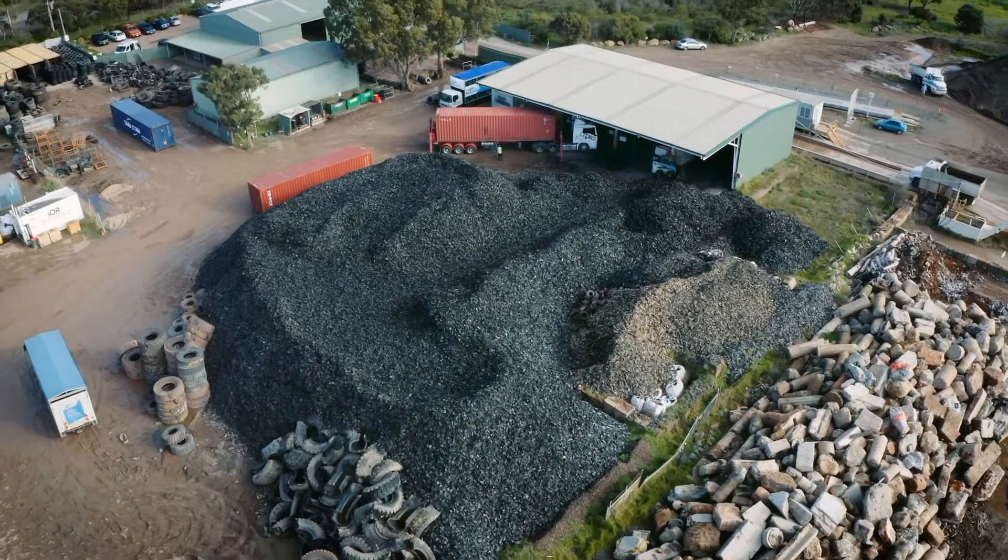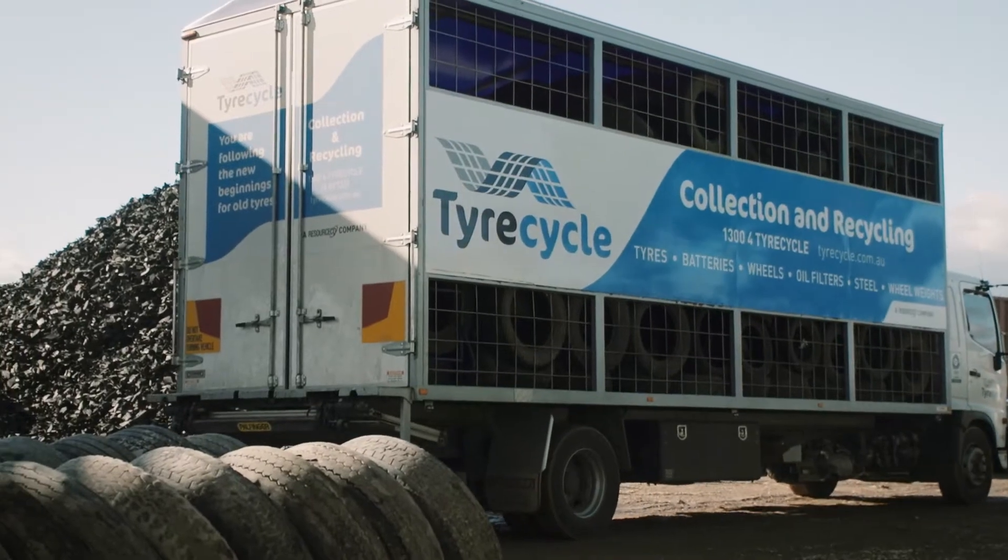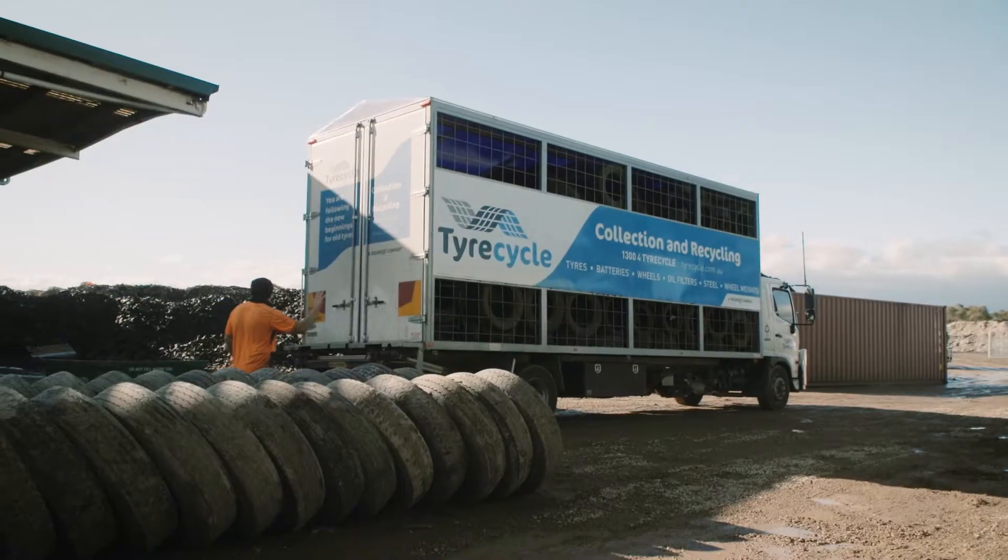The Crumb Rubber initiative is one of the largest of its type conducted so far in Australia. We're really confident that this will lead to a significant improvement in the recycling rate of used tyres in Australian roads, which is critical.